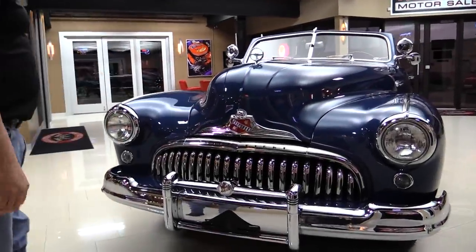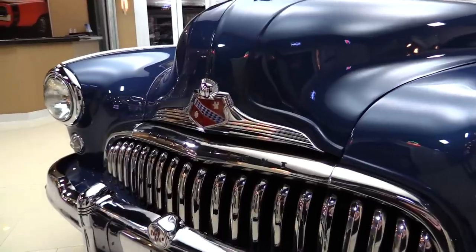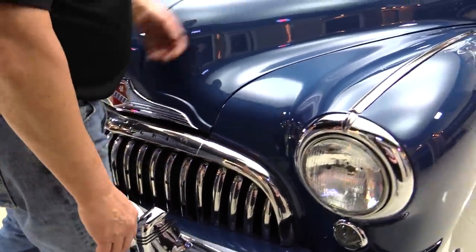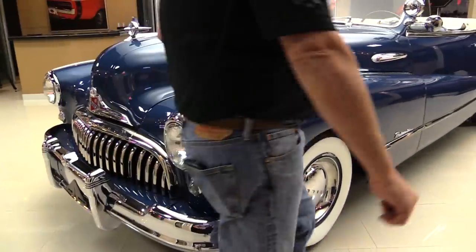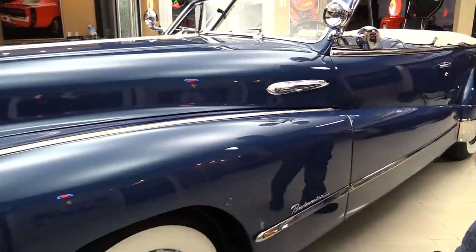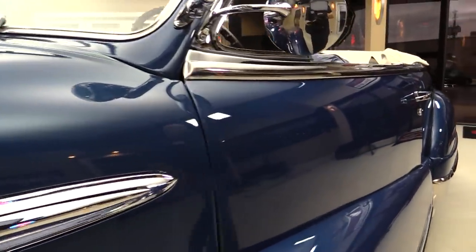Man, there's ten thousand dollars worth of chrome in this grill. Beautiful. Everything looks brand spanking new. Look at that blue paint laid on there, slick as can be. Straight as an arrow. All the stainless is beautiful, all the chrome is beautiful. This car is sweet. Look at the lines on the car.